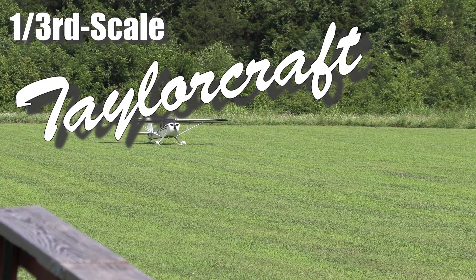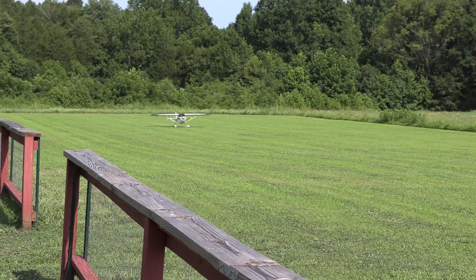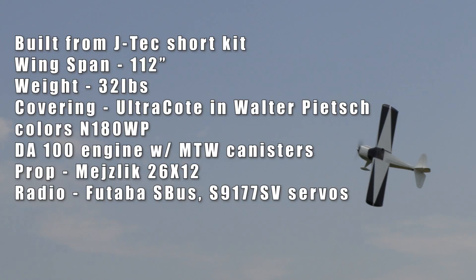Whenever you see a beautiful, great flying airplane, there's more than an ARF story behind it. This plane was built by a friend of mine, Dennis Shaver, who's one of the best builders and flyers I've ever seen.